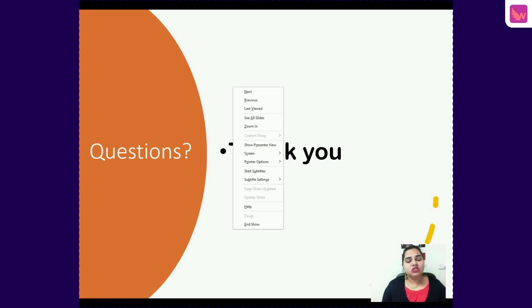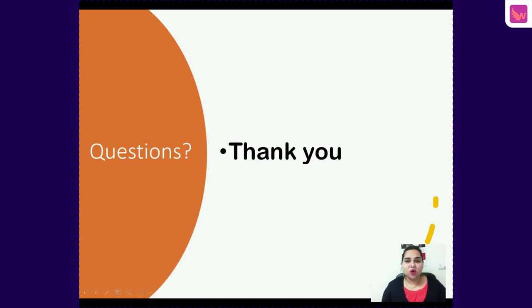Thank you very much, everyone. If you have any further questions, you are always welcome to ask us at Wings Education. The links are on the screen — you can contact us on our website or on our phone numbers.